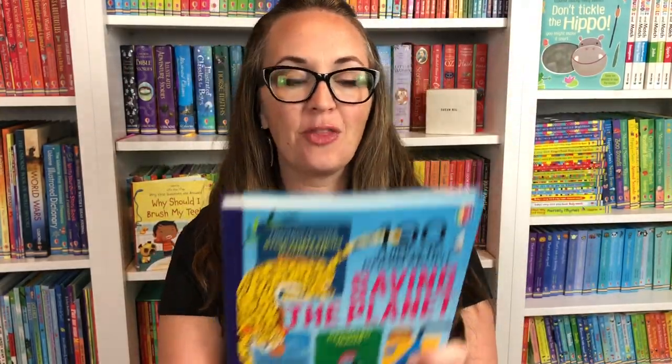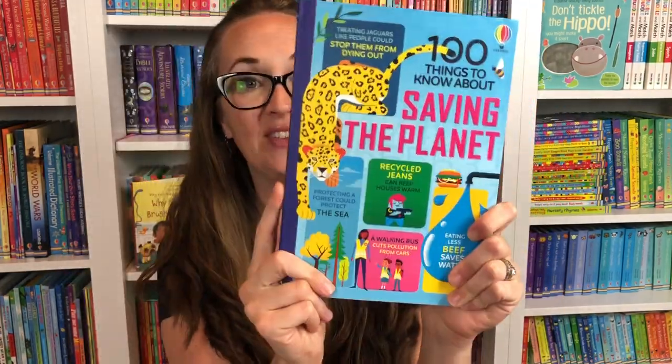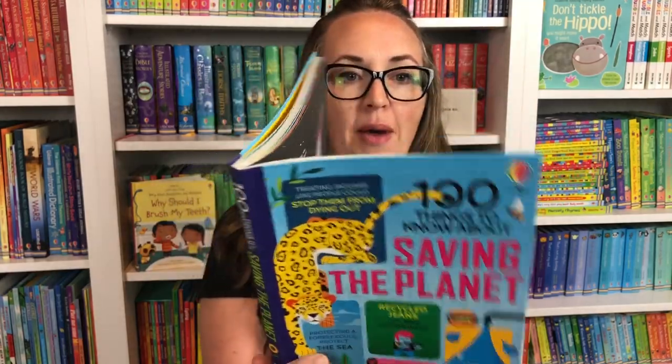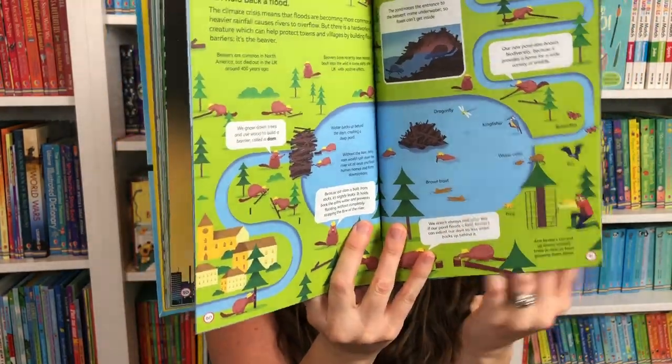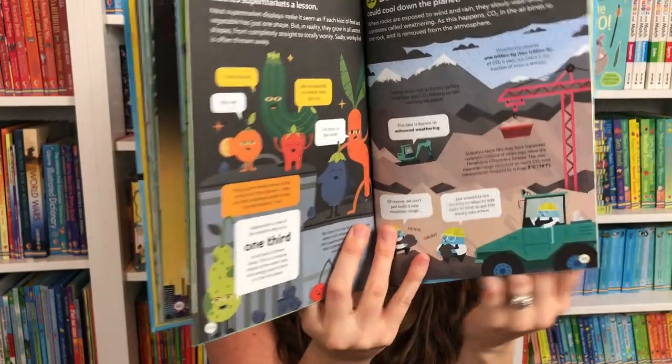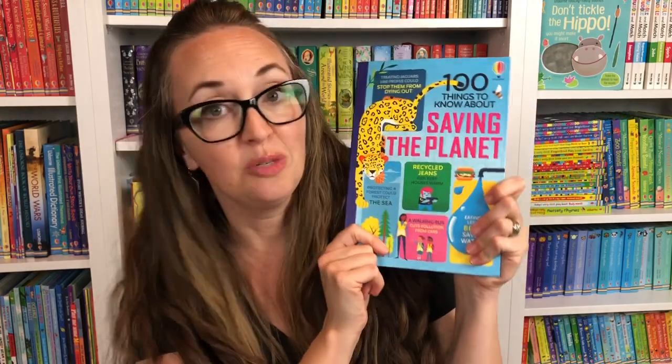Next we have another book in our 100 Things to Know About series. This is Saving the Planet, which is so important. You can learn about carbon emissions, embracing the dark, protecting the forest, recycling, and how to cut pollution — so many ideas in this non-fiction book.